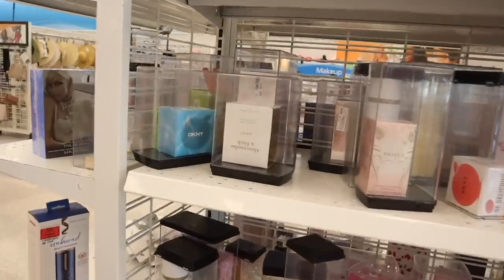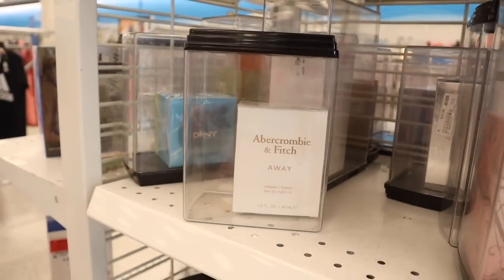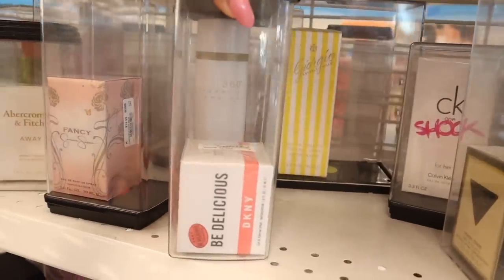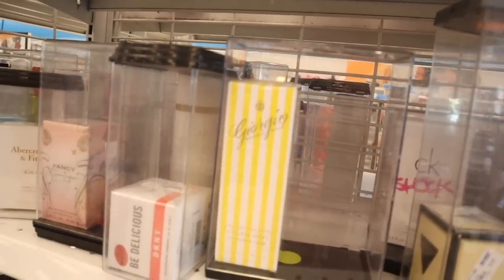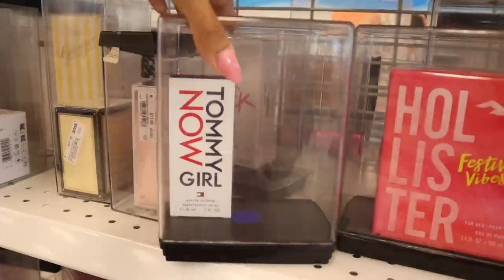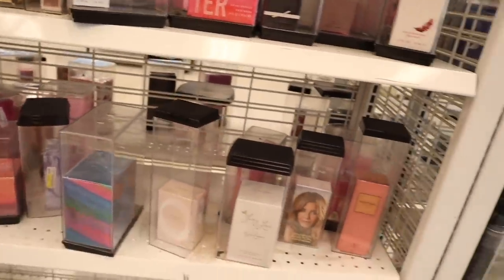They actually have a bunch of perfume here. There's an Abercrombie & Fitch Away I've never seen before, priced at $15 — all the Abercrombie perfumes smell amazing. They also have Fancy by Jessica Simpson for $15, Be Delicious for $25, a Beverly Hills one for $20 with cute stripe packaging, Calvin Klein Shock restocked, and Tommy Girl in a small size for $15.